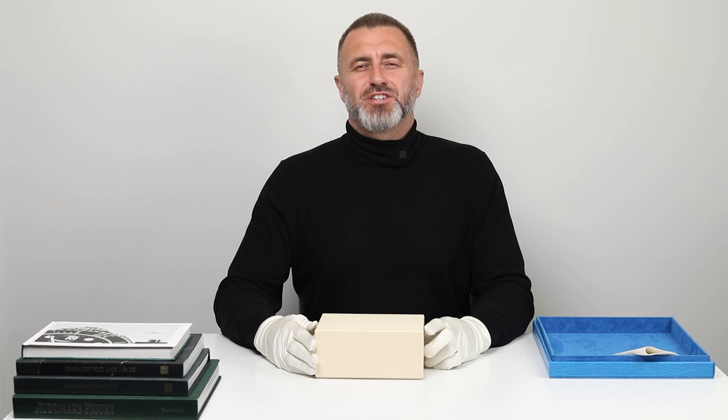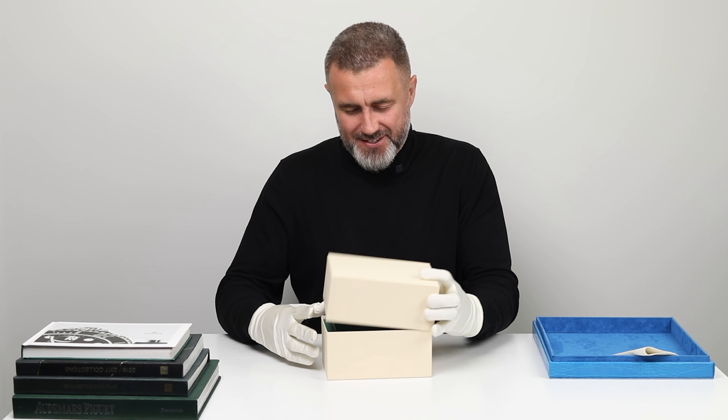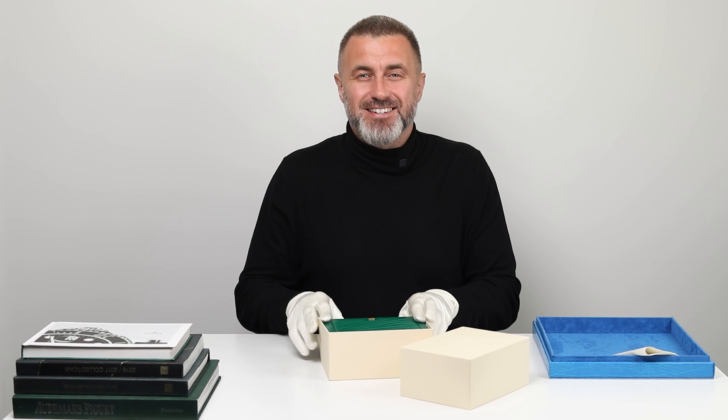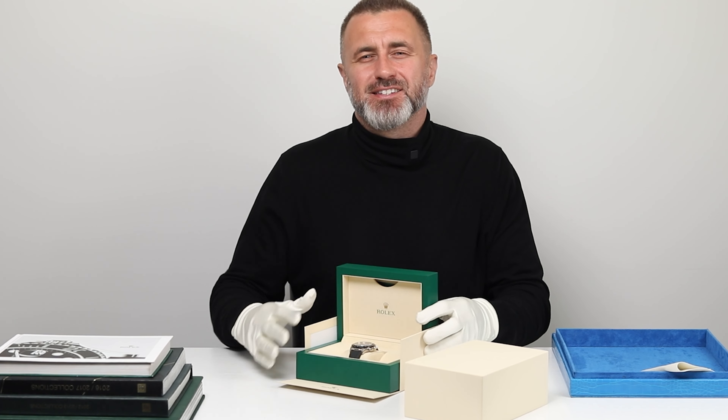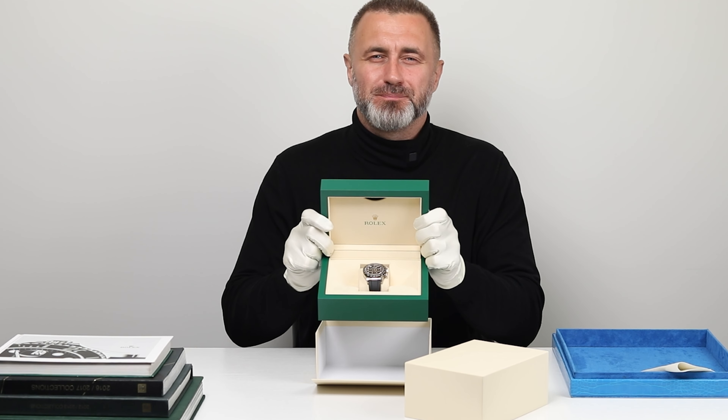Crafted with precision and passion, this Rolex Daytona is more than just a timepiece. It's a symbol of excellence, adventure, and unparalleled craftsmanship.